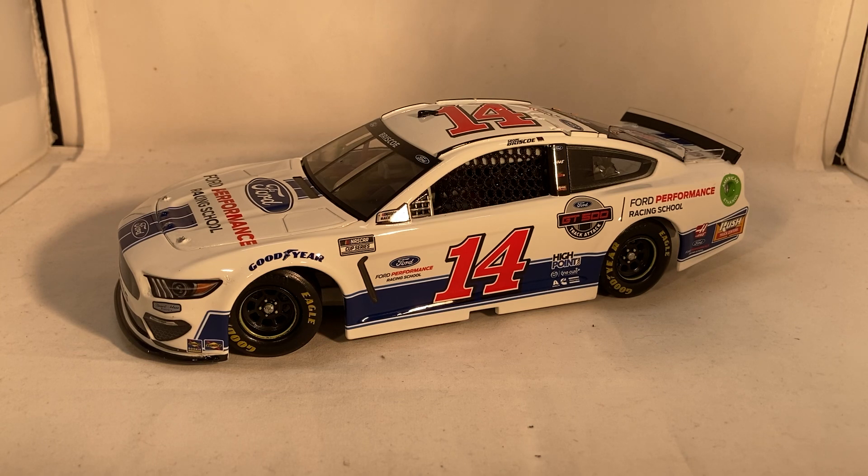I was kind of hoping they would go back and offer one of last year's cars in the new mold, because they didn't make many diecasts for him last year — only his Darlington win, his High Point, and his Ford Performance Racing School. They didn't even make his throwback. I think Lionel kind of knew that with the Xfinity body, since they didn't update their Xfinity mold, they were really trying to avoid making any Xfinity cars because they knew how awkward they would look on the old body with the new decals.